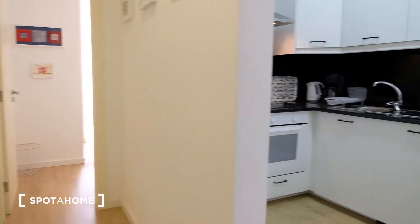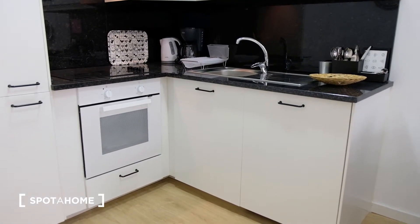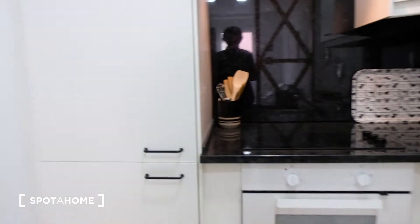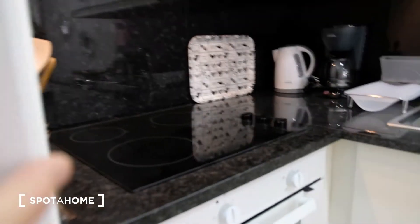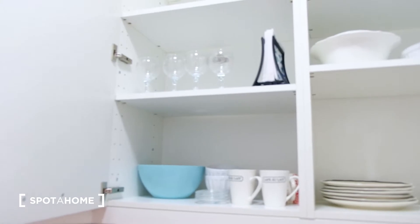If we step over here we can see this beautiful kitchen in excellent condition and fully equipped. It has a stove, an oven, and a refrigerator right here which is built-in — really nice. It's fully equipped, which means that you have all the tools that you need to live and to cook. Some plates over here and some other tools as well.